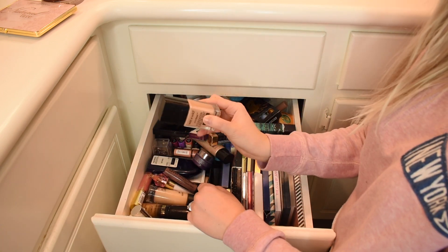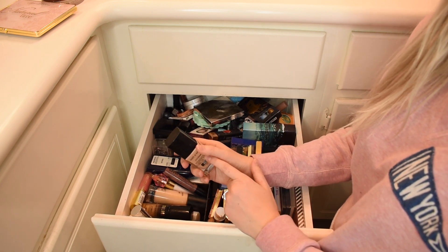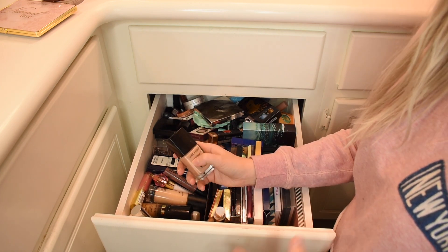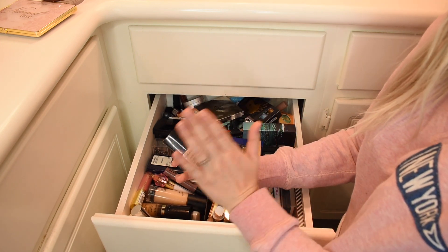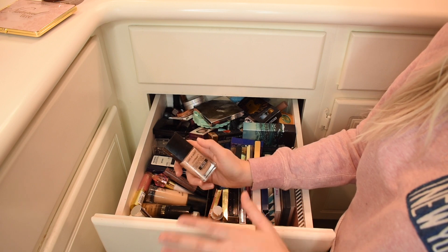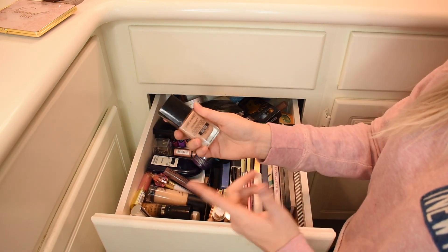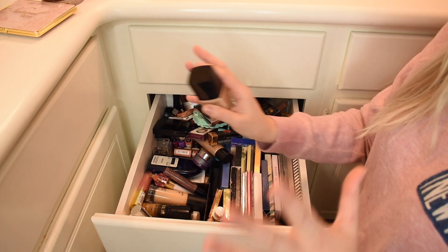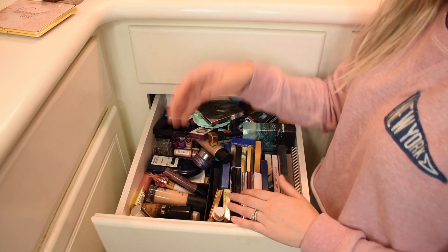Same thing with Wet n Wild. Wet n Wild is iffy — I won't use Wet n Wild anymore because they went to sell in mainland China and the whole transition was super sketchy. For me, this is not a company I want to continue supporting, so I'm going to be passing this along. It's really sad because they used to be such a good cruelty-free drugstore brand, but they've gotten really sketchy, so I'm not going to be supporting them. You do you, but that's where I'm at with that.